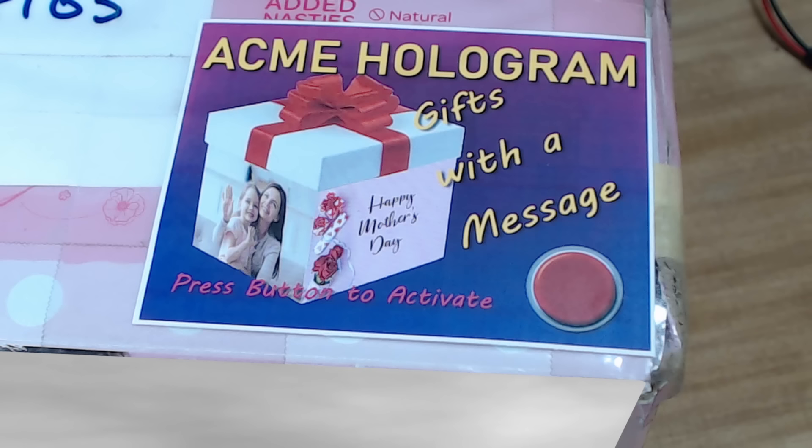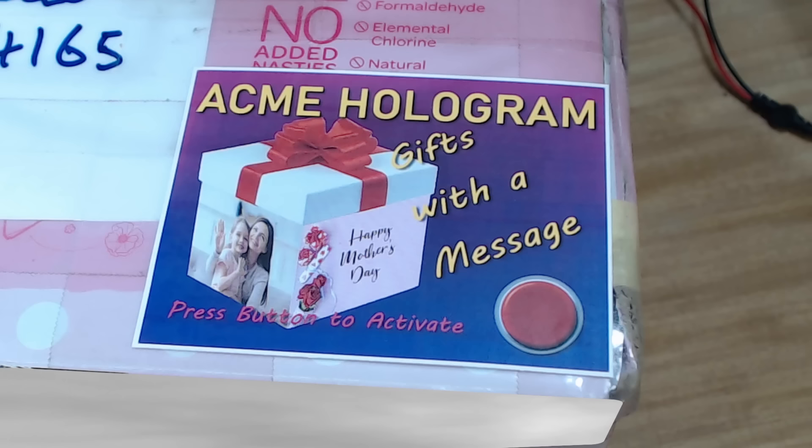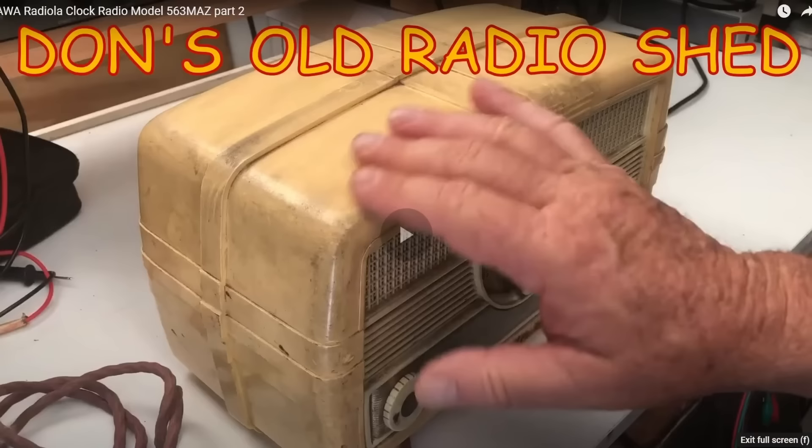This is a very unusual packaging box — a new thing by Acme. There's a sticker that says 'Acme hologram gifts with a message,' and apparently you can send a short video message with the parcel. I'll activate it. Don's message says I'm a great bloke, to watch my videos and subscribe, and wishes me good luck with the radio. Wow, that is amazing technology!